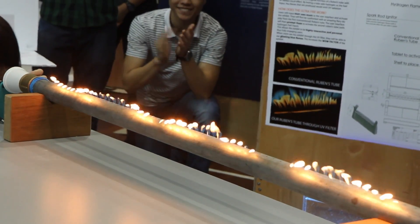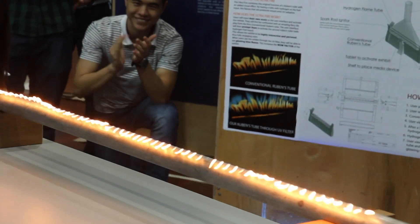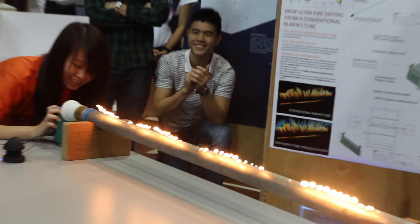What you see here is the concept of a Rubens tube. The gas comes from one side and the music comes from the other side. Because of the vibration of the air particles, it will cause a sine wave to appear on the fire.